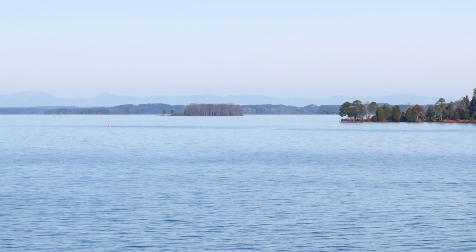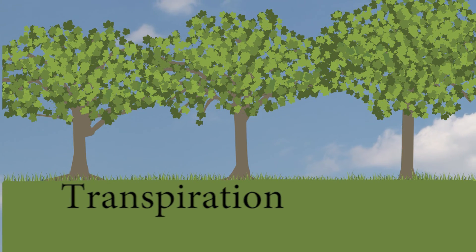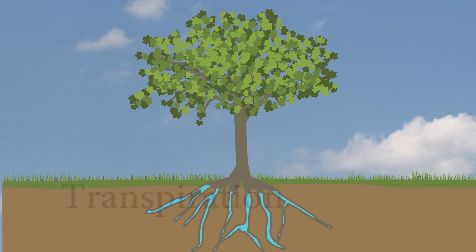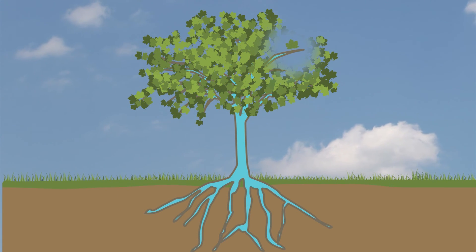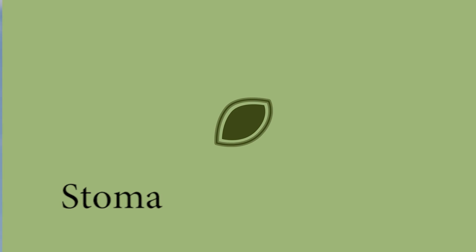That's a substantial part of overall outflows. Transpiration, on the other hand, may not be as familiar to us. Simply put, it is water absorbed and evaporated by trees and vegetation. These trees and vegetation absorb water up from the soil and then release water vapor through small pores, called stoma.